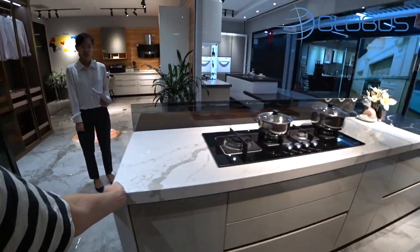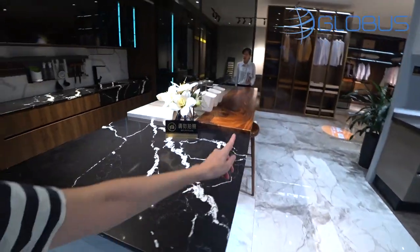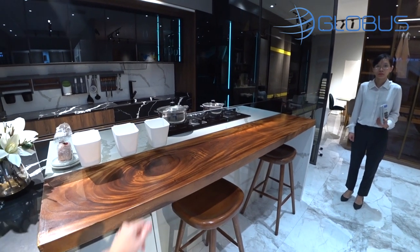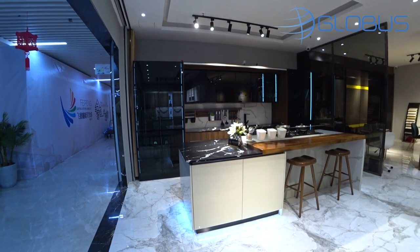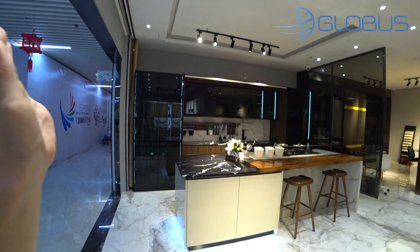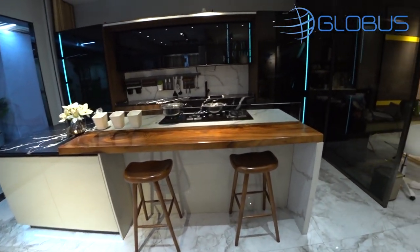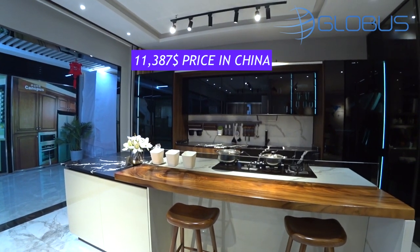The price we're getting is for this middle section and for the island, which is made of artificial stone — the whole countertop is artificial stone, a different type. The chairs are not counted. It looks really beautiful, very modern, very fashionable. The price is on screen — all the showroom girls are showing the calculators. The price is in USD, excellent quality.